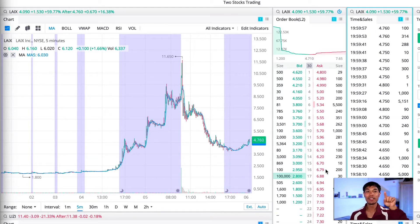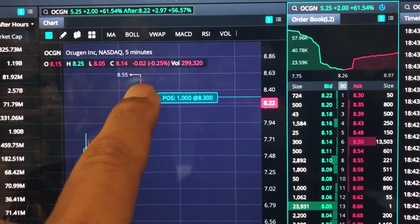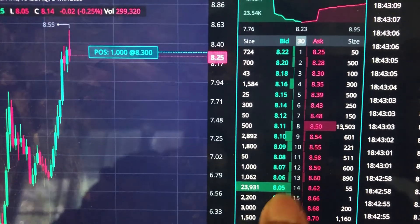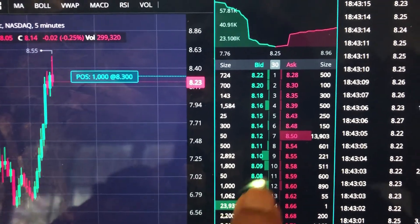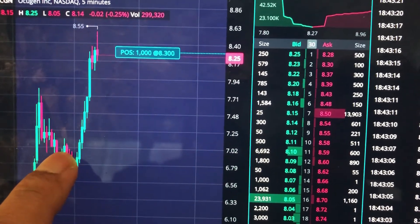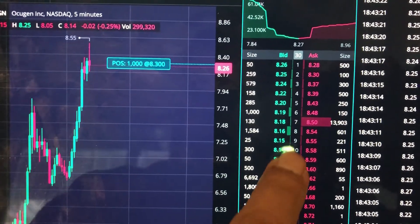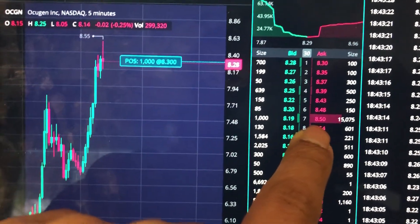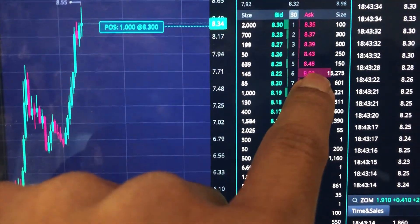It broke past $8.55 but then people put up a resistance right there. This is the support, and this is the resistance. The support looks stronger than the resistance based on numbers alone. With the momentum I was hoping it would go to $8.55 again — actually hoping for $8.70 to take profits — but I was too slow. I saw it at $8.50 and was going to take profit but missed it. That right there is the resistance.